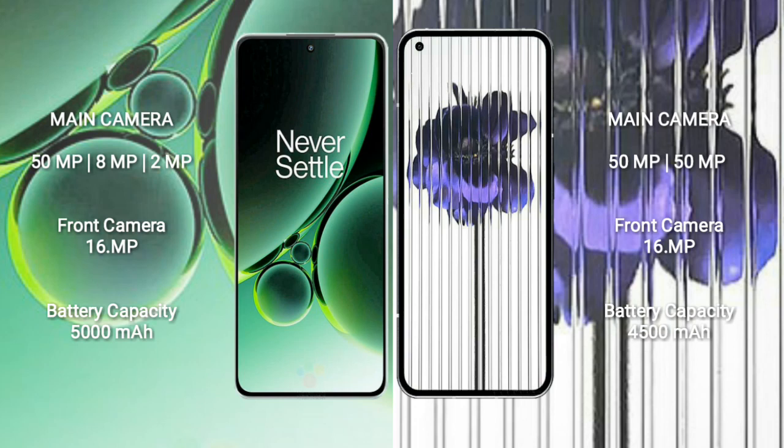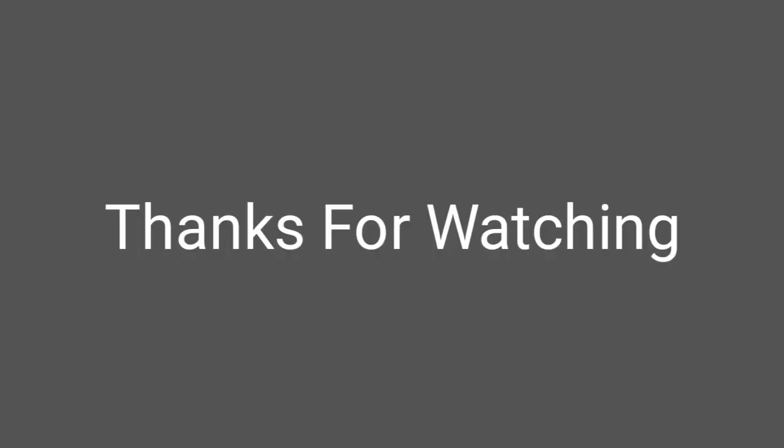The OnePlus Nord 3 packs a 5000mAh battery with 80W fast charging support. The Nothing Phone 1 has a 4500mAh battery with 33W fast charging support.